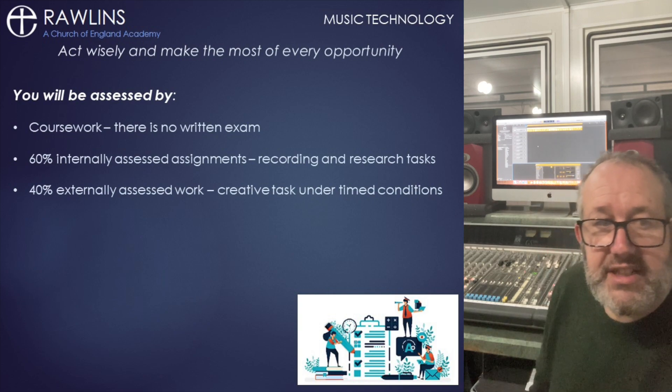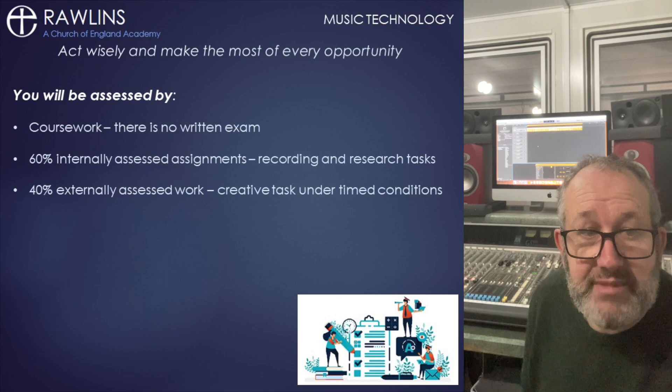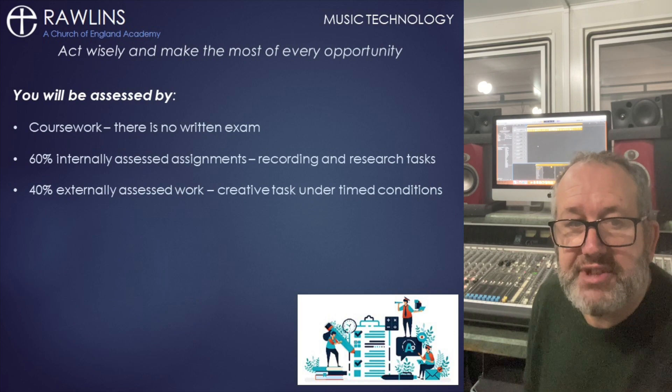There's an external assessed task where you'll be given a timed brief to create a piece of music incorporating programmed beats, synth patches, samples and audio recording.